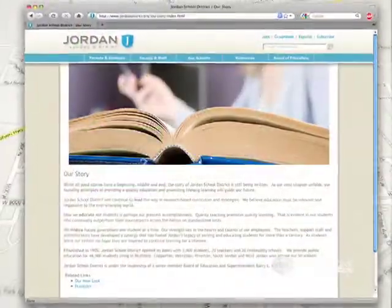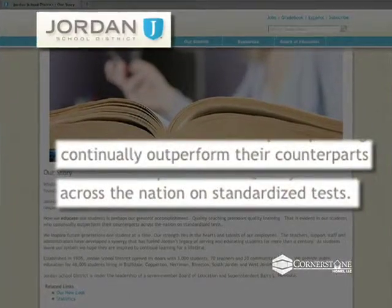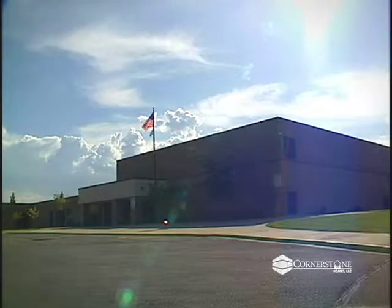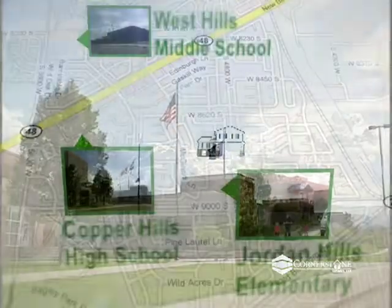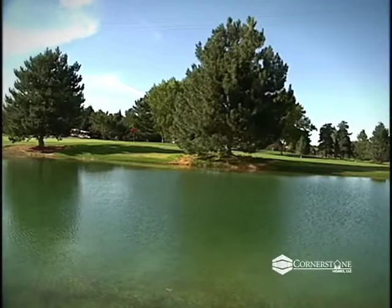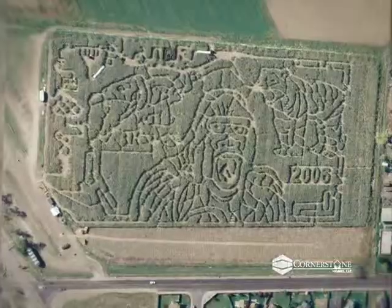This home is located in the Jordan School District, in which students continually outperform their counterparts across the nation on standardized tests. Jordan Hills Elementary, West Hills Junior High and Copper Hills High School are all nearby and offer the highest quality education opportunities. Also within walking distance or a close commute is a library, golf course, shopping centers and family-oriented activities such as an annual corn maze.